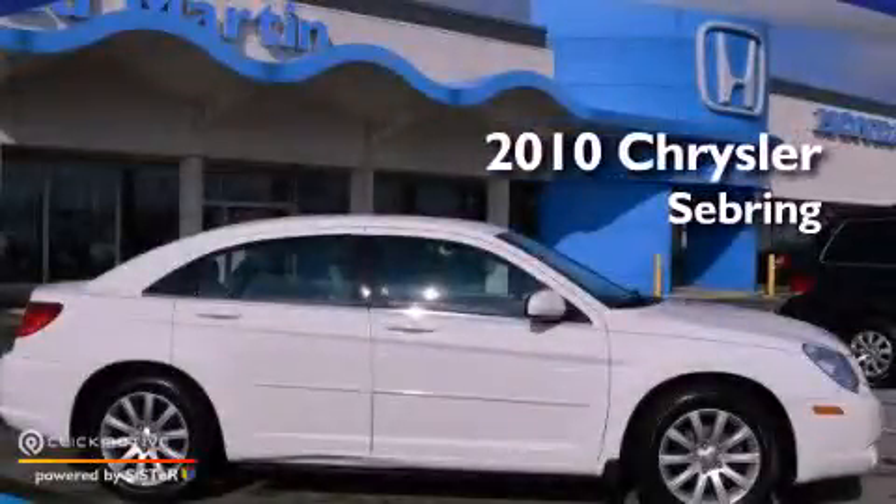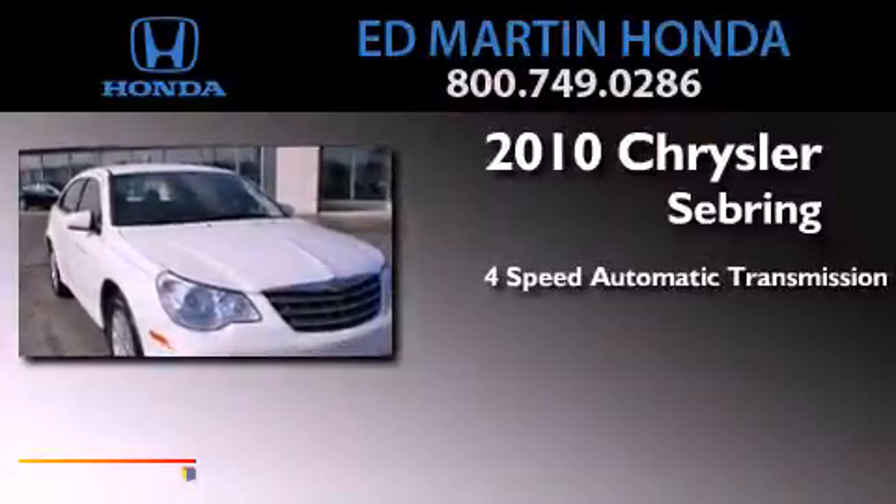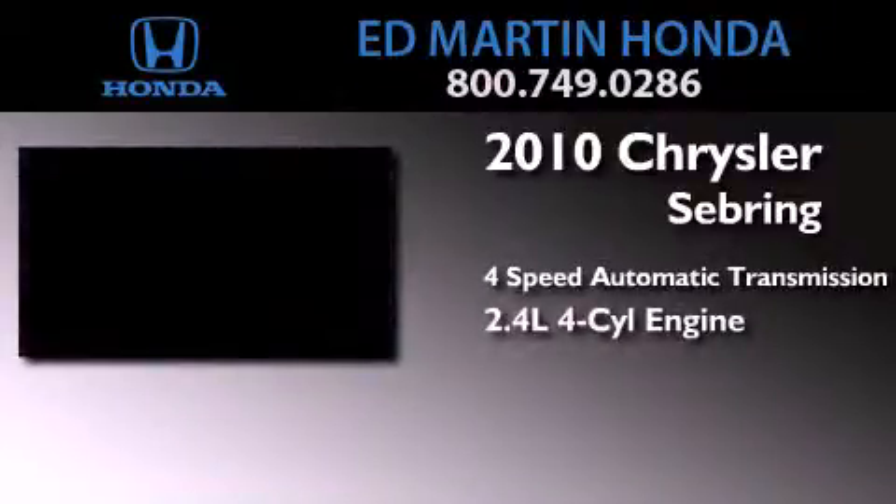This is a 2010 Chrysler Sebring. This car has a 4-speed automatic transmission and an in-line 4-cylinder engine.